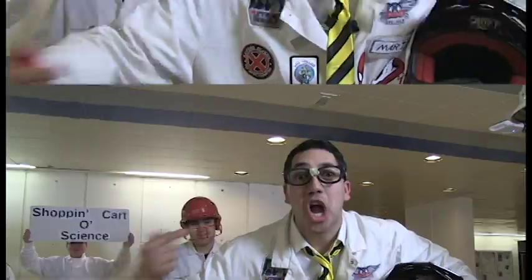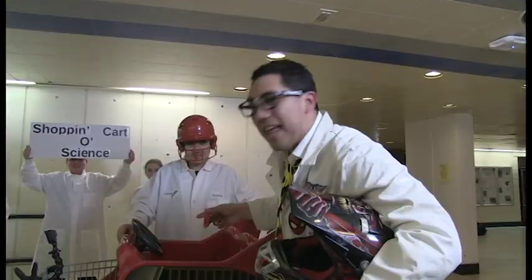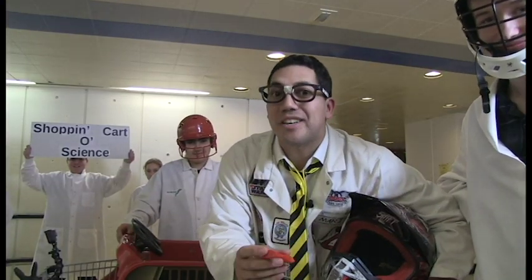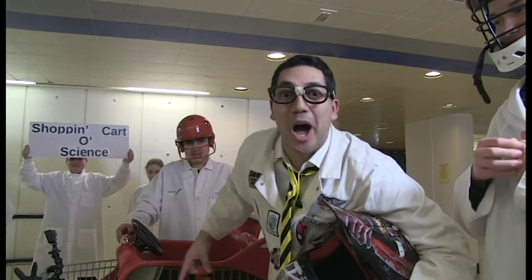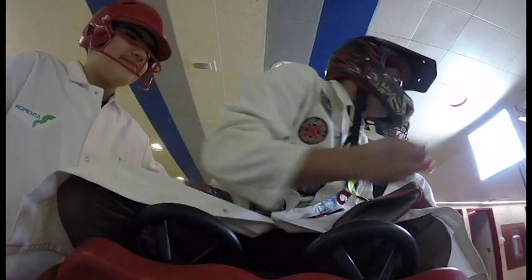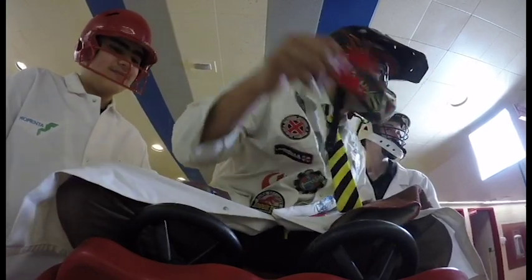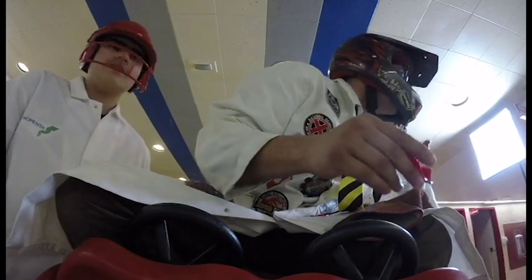Now watch as we demonstrate the next part. We're going to double the mass of the shopping cart by adding another hundred kilograms. That means our scientists need to double the force to match the acceleration of the empty shopping cart. Now that we have doubled the mass, they must double their force to accelerate the shopping cart as they did before.